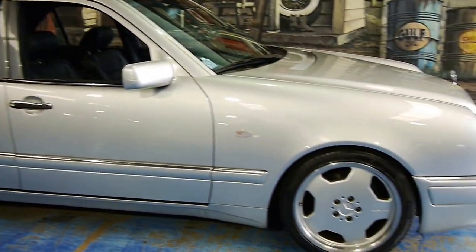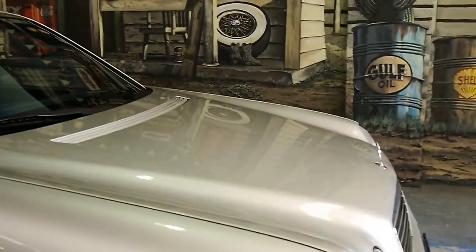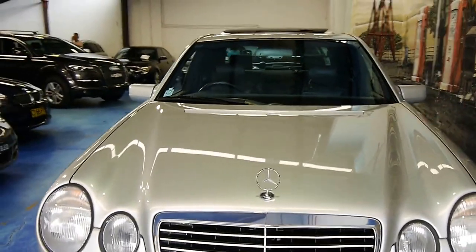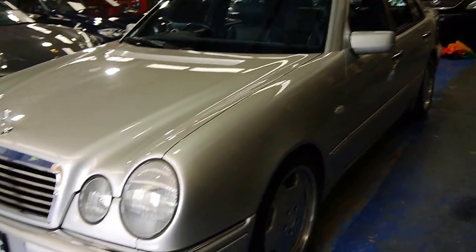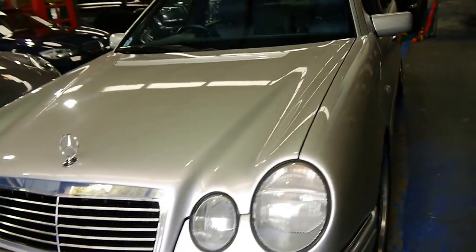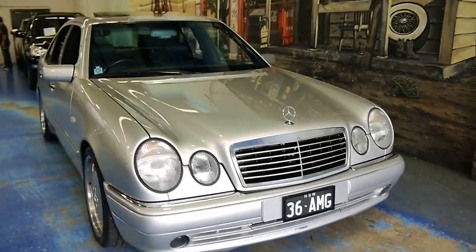If you'd like to inquire, we'd love to hear from you. You can call Philip Tarrant, and you can find all our contact details on www.old.com.au, as well as our photo shoot on the vehicle. Again, it's been a pleasure to show you this E36 AMG.